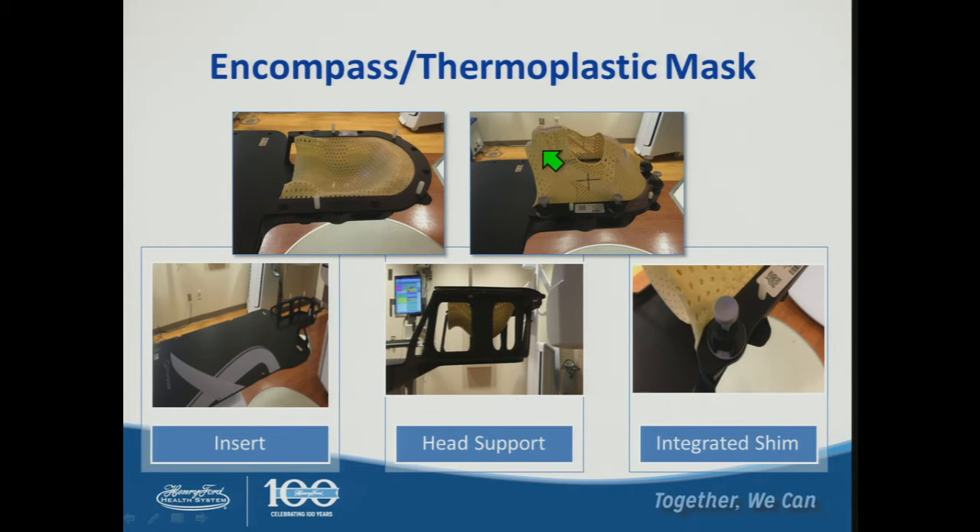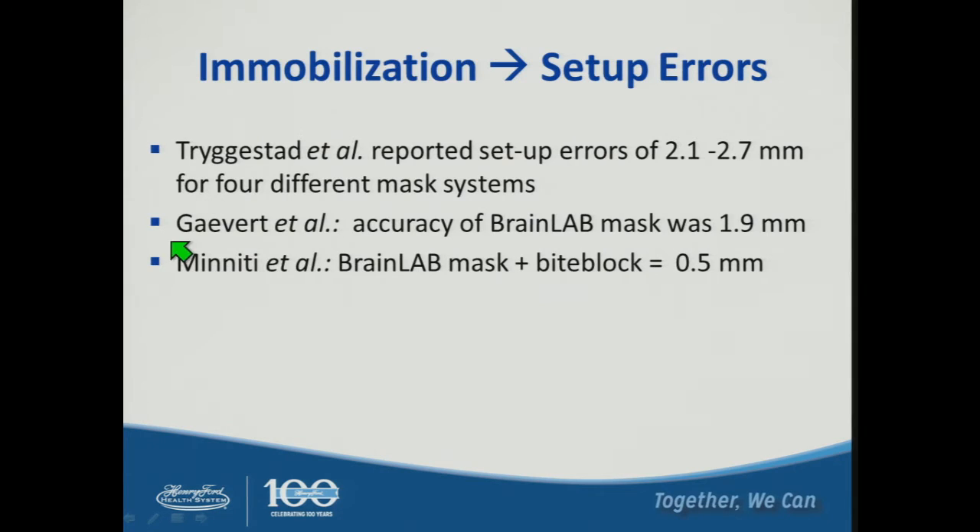It also has reinforcing sections for additional stability. It's important to consider setup errors for your particular immobilization choice. Eric Trigestad reported setup errors on the order of two to three millimeters across four different mask systems. The BrainLab mask was found to be on the order of two millimeters, and combining the BrainLab mask with a bite block system could reduce uncertainty to half a millimeter. Whatever immobilization you use, evaluate the uncertainty of that particular combination for your practice.